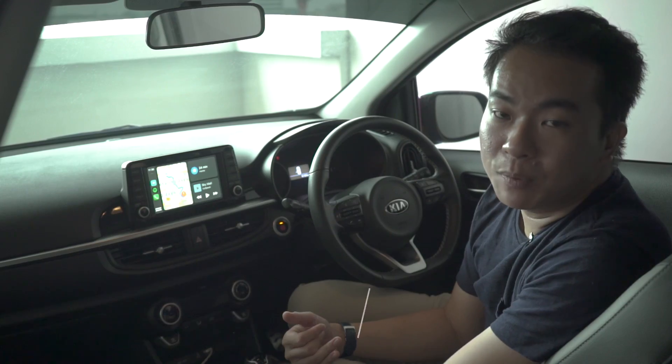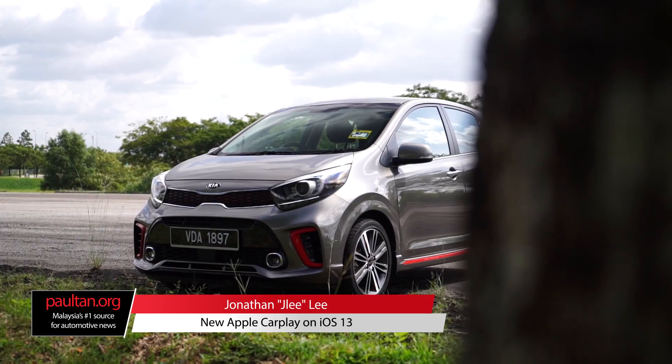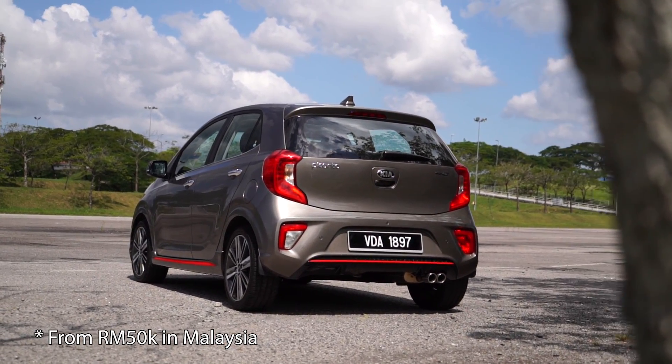In iOS 13, Apple has introduced a new version of its CarPlay system. We're inside the new Kia Picanto — this is the cheapest car to come with Apple CarPlay as standard.